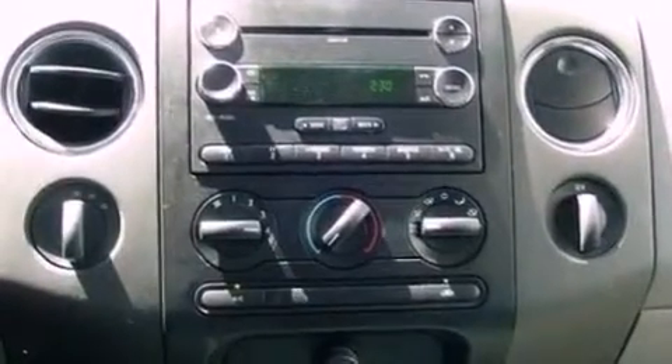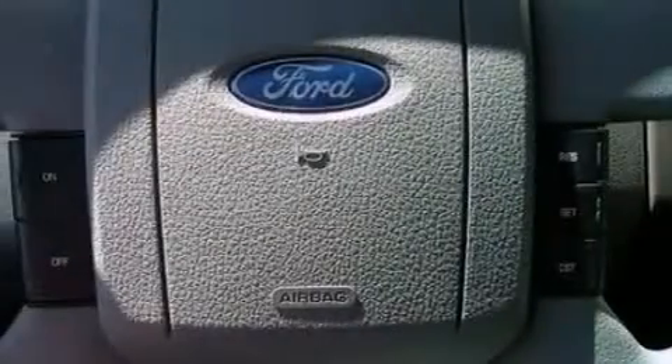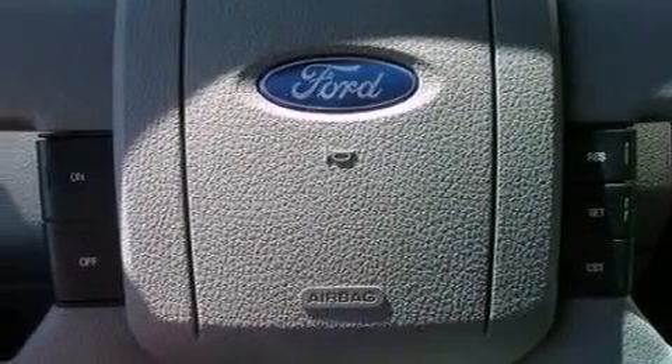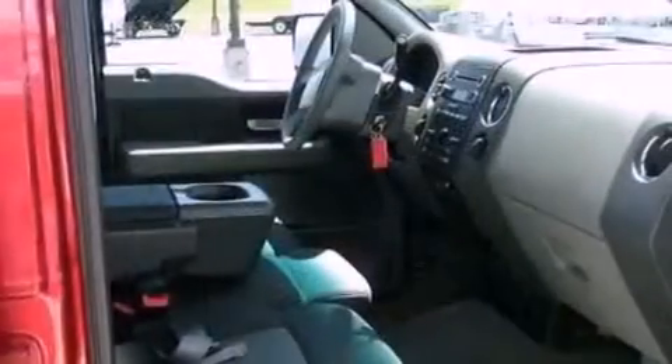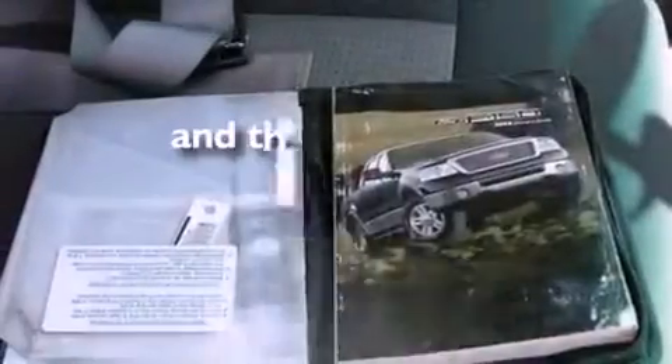cruise control, full-power accessories, a CD player, a trailer hitch receiver, automatic locking wheel hubs, an engine immobilizer theft deterrent system, dusk-sensing headlights, a keyless entry system, and this vehicle has less than 63,000 miles.